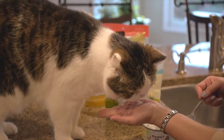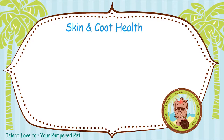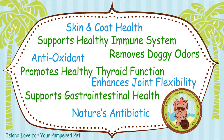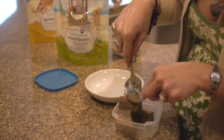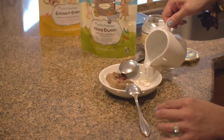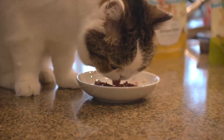As many folks know, coconuts have been proven to possess really amazing health benefits — not just for people, but for animals too. Our organic coconut oil and coconut chips have helped pets with allergies, gastrointestinal problems, and other health issues. Some people even call coconuts a superfood.